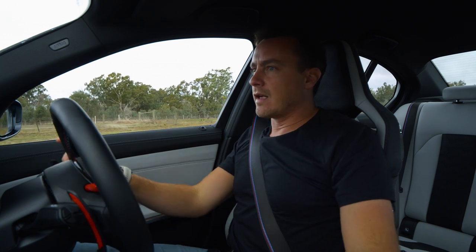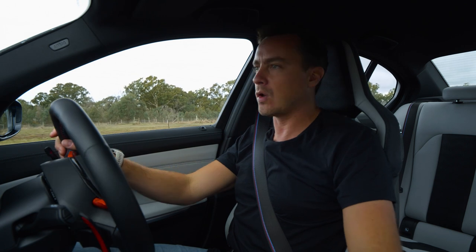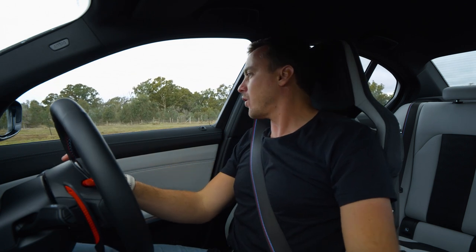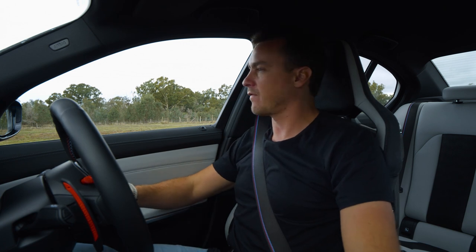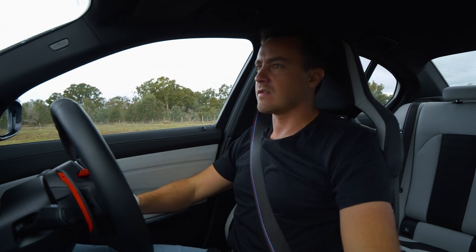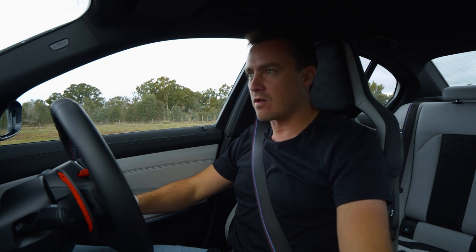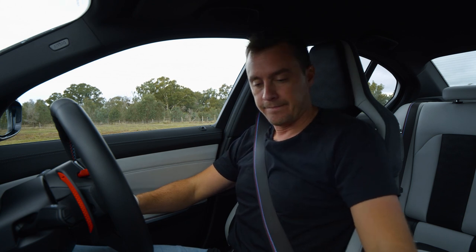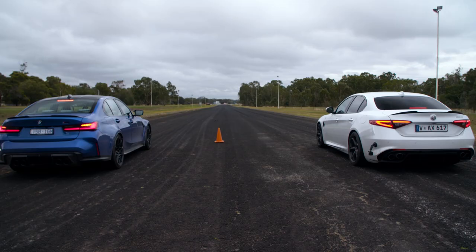As is traditional for the second run, after the drama of the launch control race, we're going to do a much more normal run with all driver assistance on. This simulates a spontaneous blast away from a set of traffic lights — driver assistance all on, so probably a little less drama. Straight start: three, two, one, go.